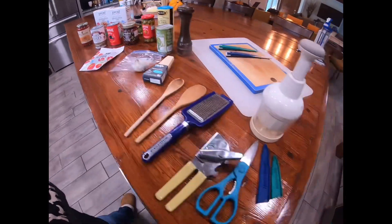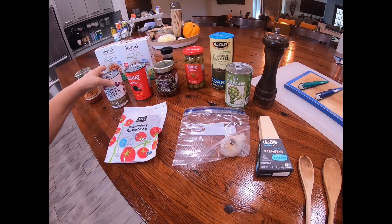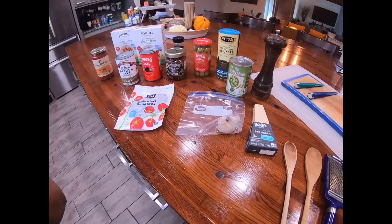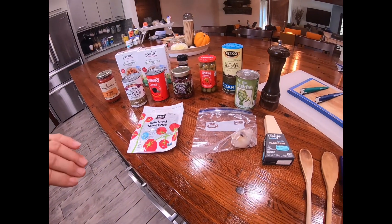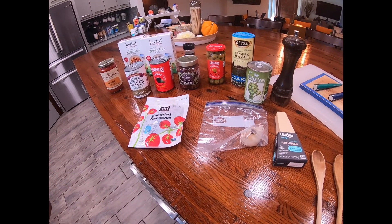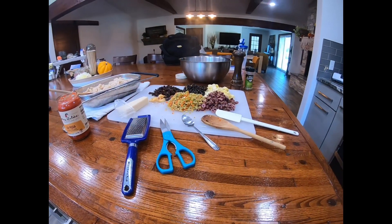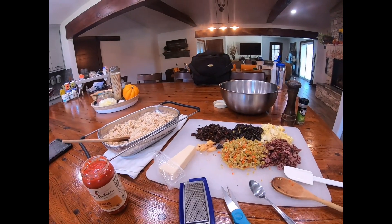I brought some of my kitchen tools and I'm so thankful to my friend Tonya — she's one of my friends I go have coffee with. We've been friends since I moved here; my daughter actually introduced me to her. I'm very thankful to her for letting me use her kitchen. Anyway, I'll talk to y'all in a little bit — I'll get to chopping.